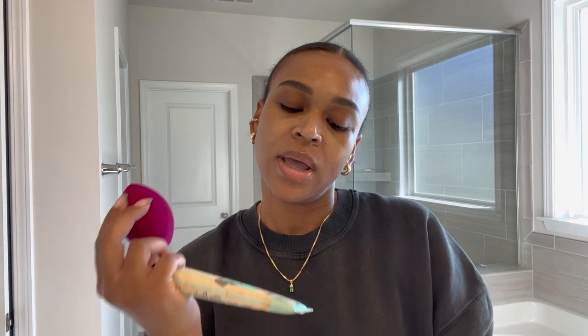I just did my brows. I use the CoverGirl brow pencil which is my favorite. You guys have seen this before. This is the CoverGirl Ultrafine brow pencil and I love it. The point is thin.